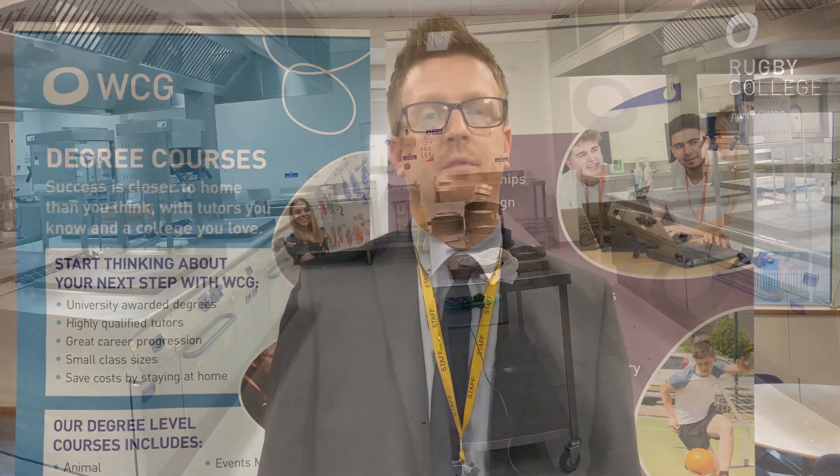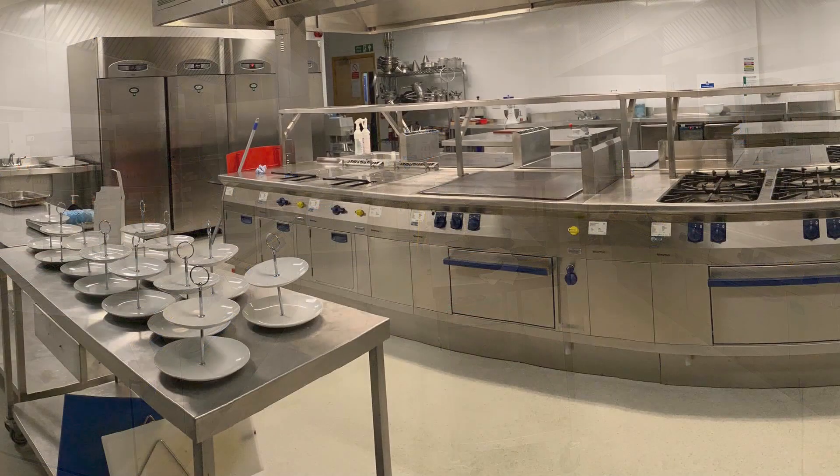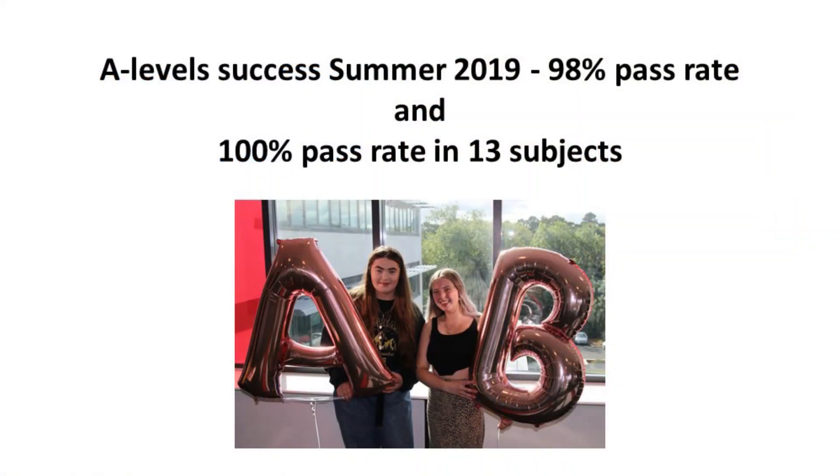As of last year, we also have a brand new catering facility where we offer level one and level two catering. We've got purpose-built professional kitchens and a chef who will train our students to work within those professional environments. Regarding the success of our students — in 2019, 98% of our A-level students passed, and in 13 A-level subjects, 100% of our students passed.